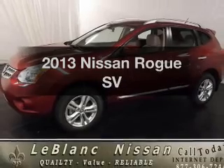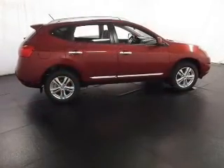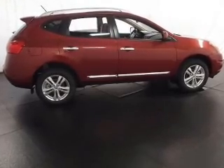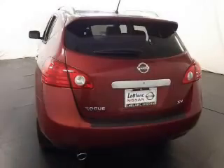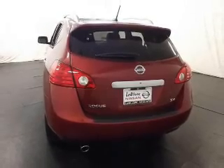Introducing the 2013 Nissan Rogue. Travel the roads in style and comfort in this great vehicle. With an efficient four-cylinder engine, the powertrain includes front-wheel drive that responds smoothly to its automatic transmission. The anti-lock braking system will keep you safe on the road. Power and reliability are a great combination.